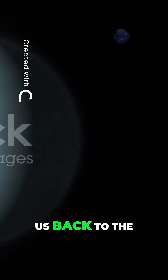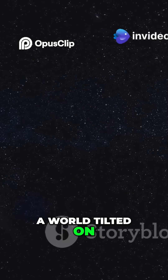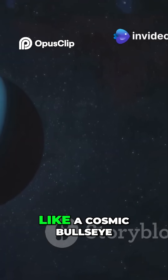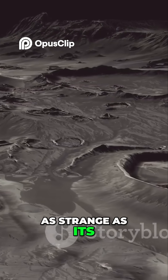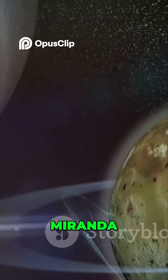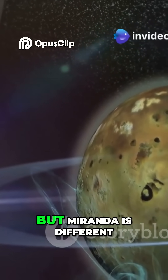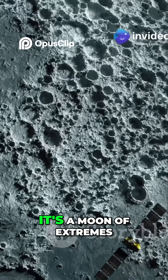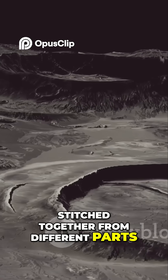Our penultimate stop takes us back to the realm of ice giants, to Uranus, a world tilted on its side, its rings circling it like a cosmic bullseye. But we're here to meet a moon that's as strange as its parent planet: Miranda. We've seen moons with volcanoes, geysers, and even diamonds, but Miranda is different. It's a moon of extremes, a celestial Frankenstein's monster stitched together from different parts.